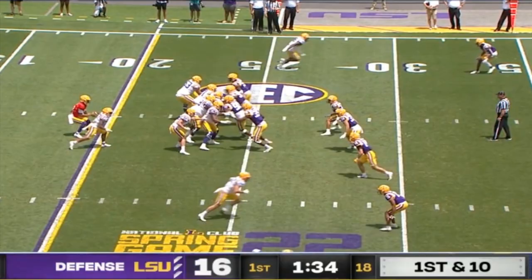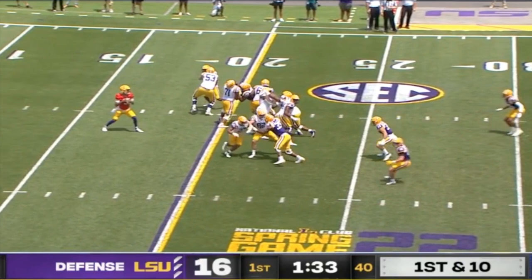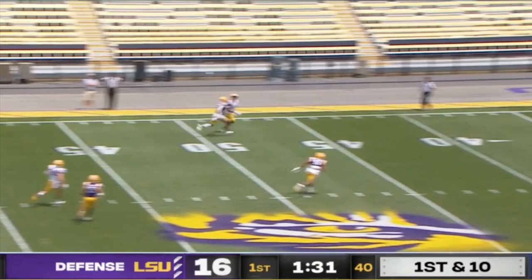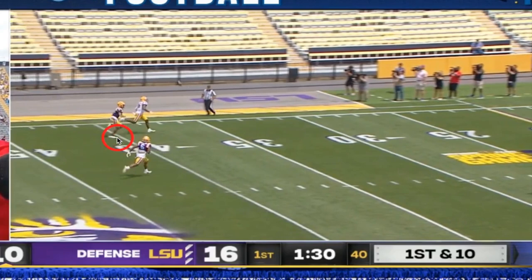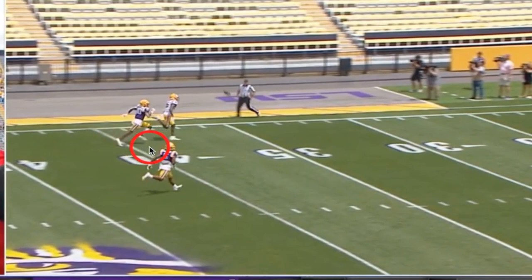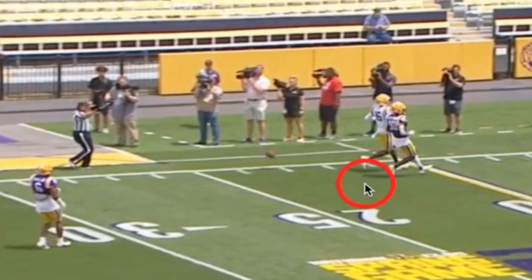Not a good start for Jaden Daniels, and this is where things start to really disintegrate. This is a ball that just has to be completed. You've got a near perfect pocket, taking a shot getting vertical on first down, and we have a matchup versus a walk-on corner with Kyron Lacey getting a step on the receiver. Throwing it that deep and not taking advantage of that matchup at all is a major miss.